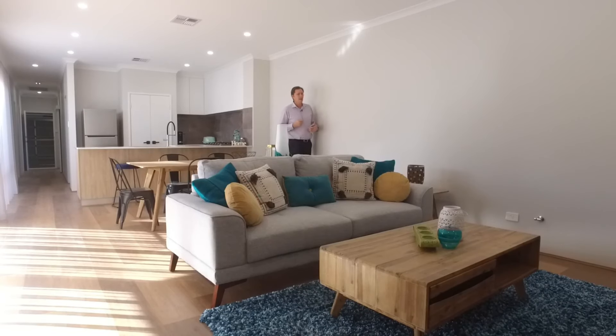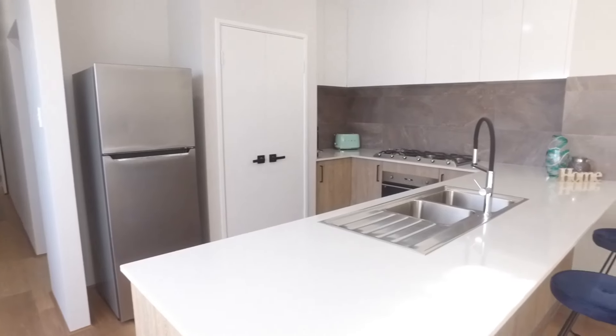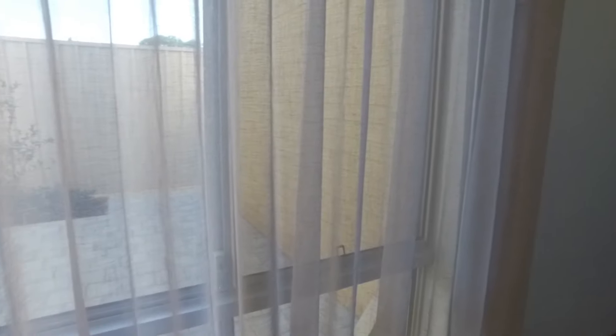There's a separate front lounge room and a big central living area with an overwhelming sense of space due to the extra high ceilings. There's also quality window treatments throughout.